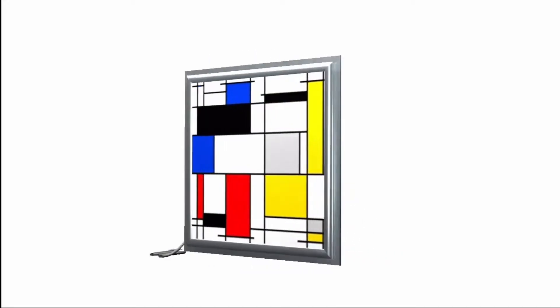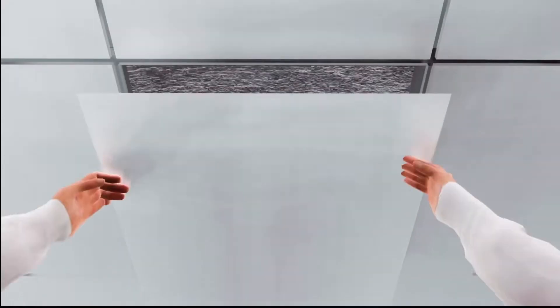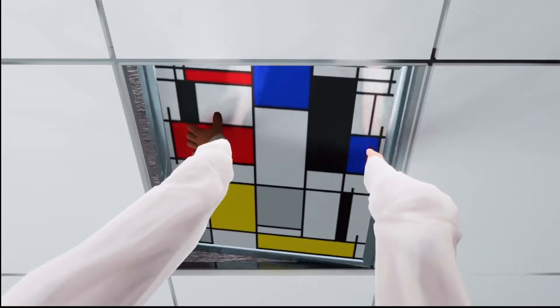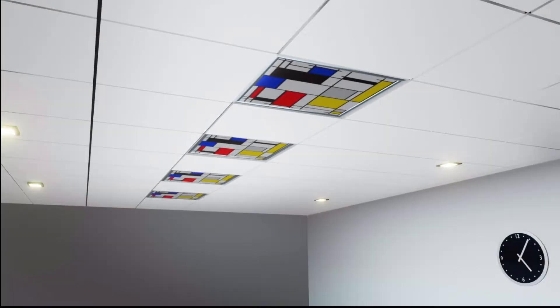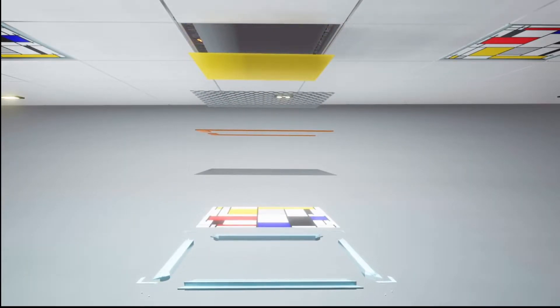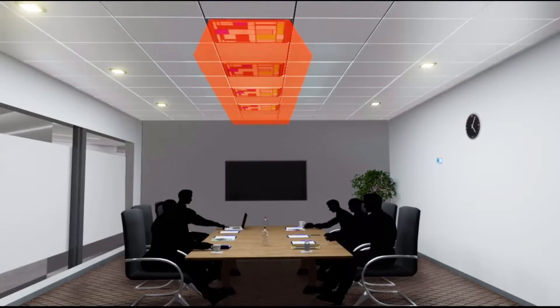Inbroheat has developed a patented infrared ceiling panel which heats up a room instantly. It's so easy to replace your ceiling panels with a state-of-the-art infrared panel. One touch on the wireless thermostat and the room is heated within minutes.